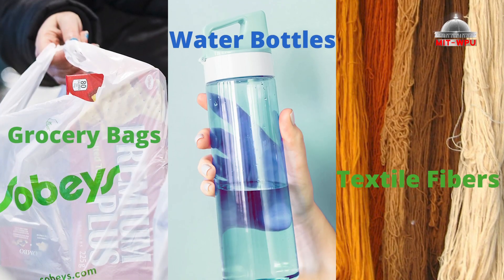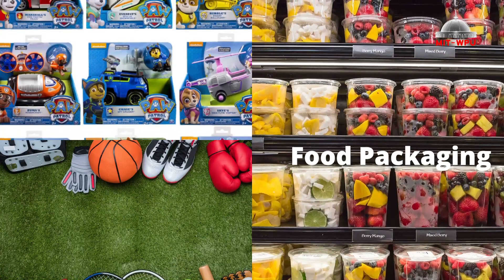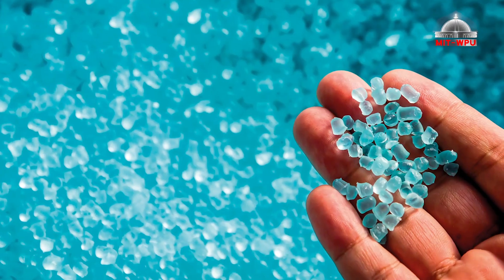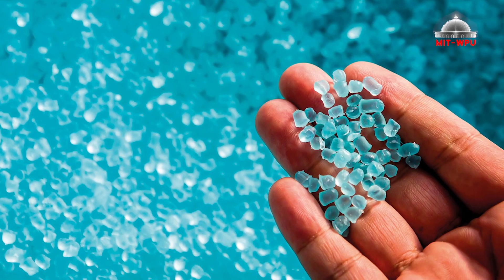Grocery bags, water bottles, textile fibers, phones, computers, food packaging, sports equipment, and toys all contain polymers. Even the most sophisticated technology and equipment have polymer components.